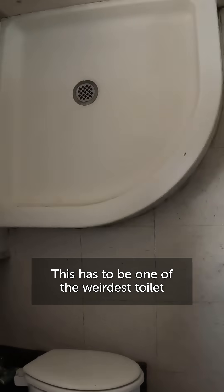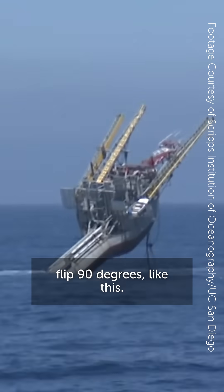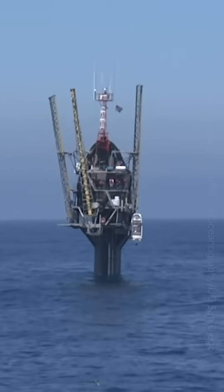This has to be one of the weirdest toilet layouts in the world. That's because it's on a vessel that can flip 90 degrees — like this. Welcome aboard Flip.